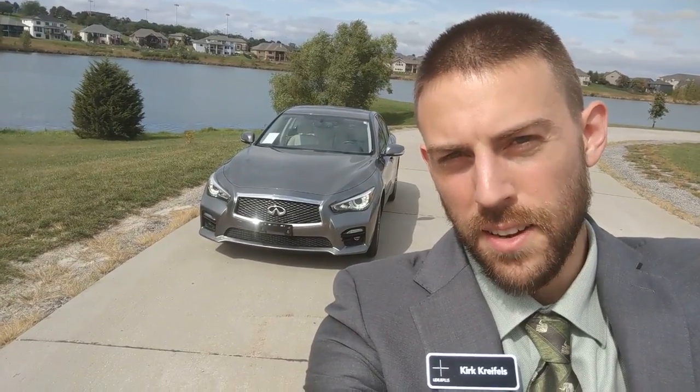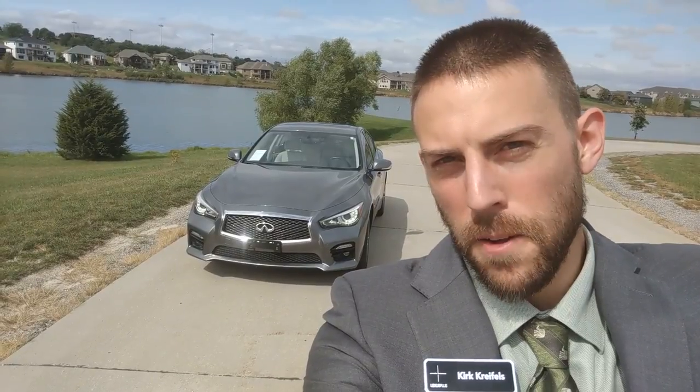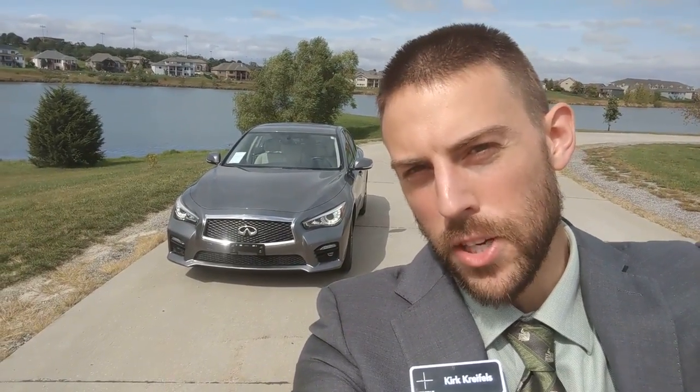View of the 2015 Infiniti Q50S all-wheel drive. How does it perform? What's the interior like? What's it like overall compared to the Lexus ES, its major rival?